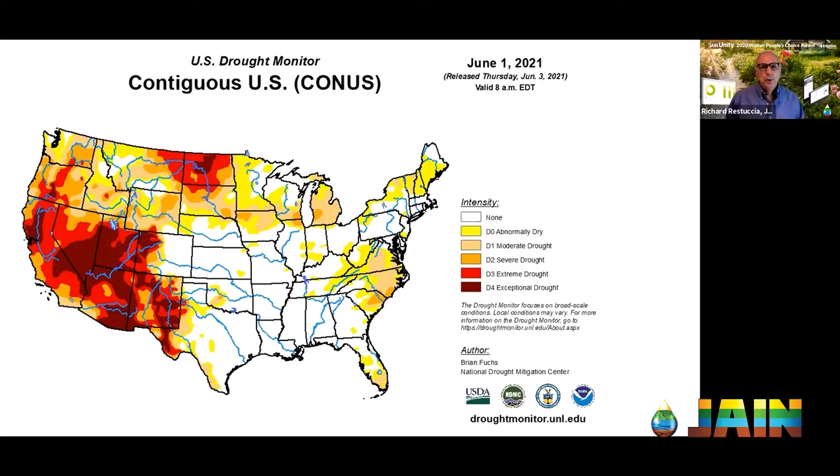One thing that contributed to this was the monsoon last year — more of a 'nonsoon' than a monsoon. All of last summer in Las Vegas and Phoenix, we didn't get summer rains. This year, in the past six months we may have received only a fraction of an inch. It is still the mega drought.